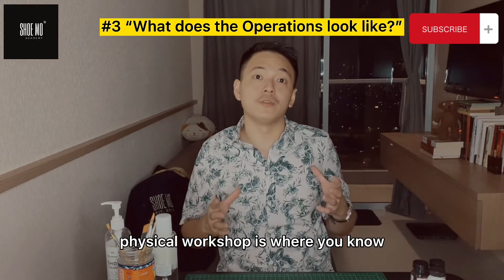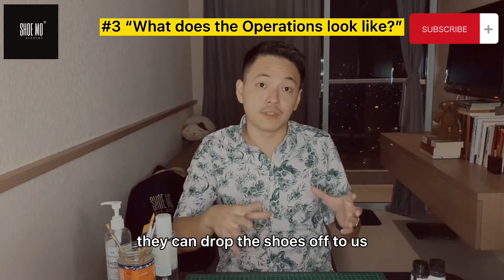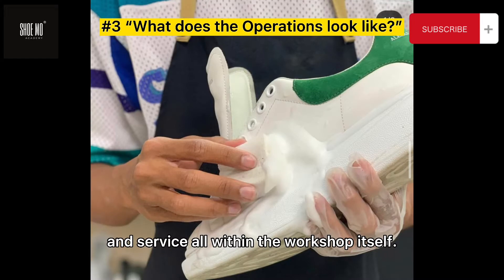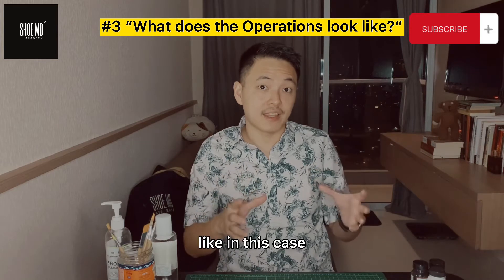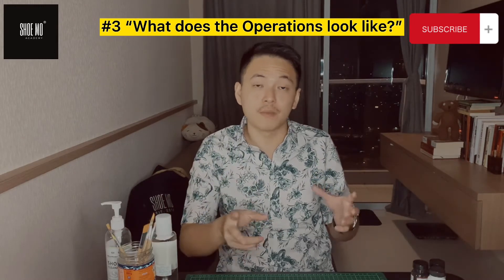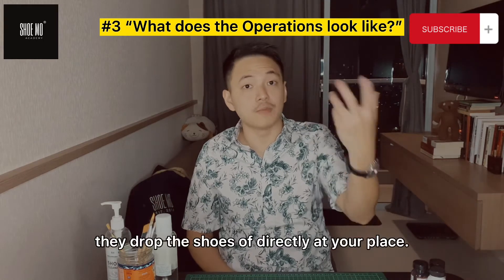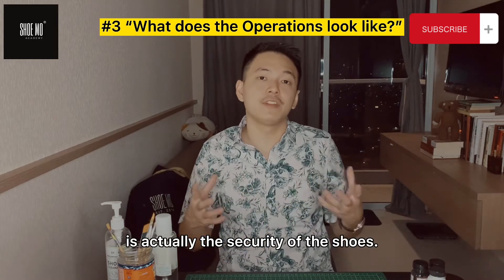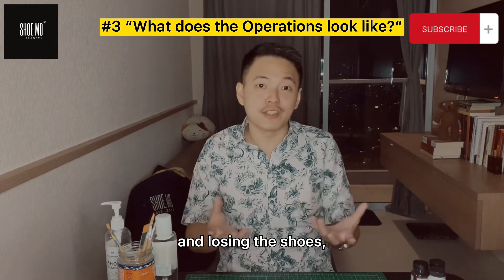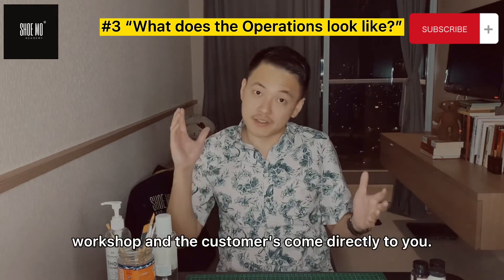A physical workshop is a space dedicated to doing the services, where customers can come straight to the workshop, drop the shoes off, talk to you, get advice, get consultation on the conditions of their shoes. You sell products there as well, and you do the cleaning and servicing all within the workshop itself. The pros of having a workshop are the security and safety of the shoes. If the customers drop the shoes off directly at the workshop, number one, there is no delivery cost to the customer or operationally. Number two, there is the security of the shoes — if you have to move shoes around, you run the risk of misplacing, losing, or damaging the shoes in transit from point A to point B.